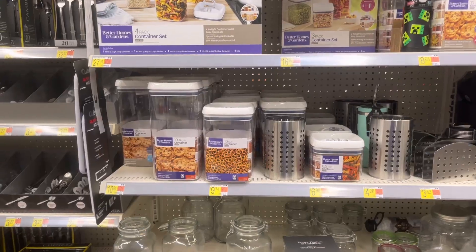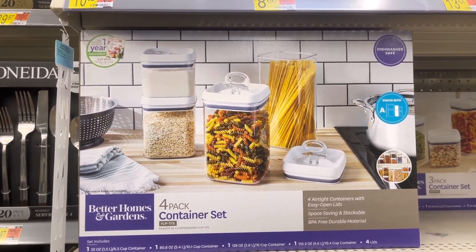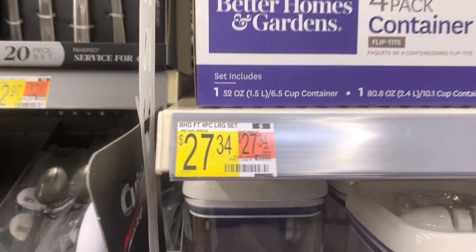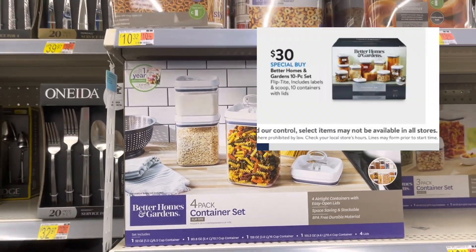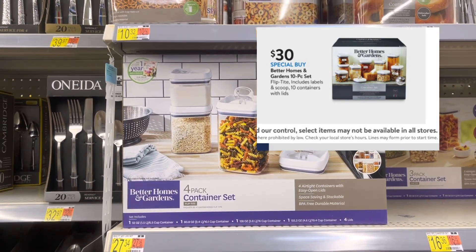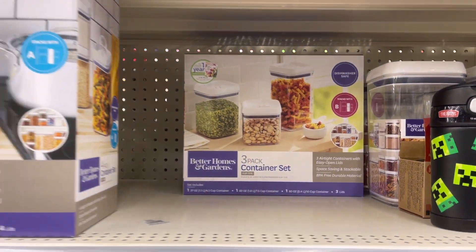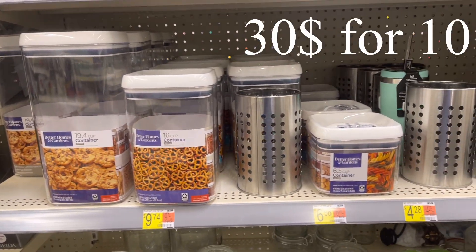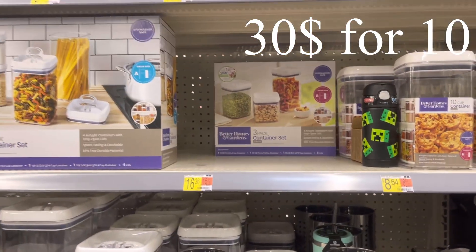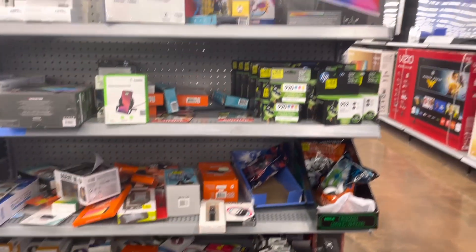Let me show y'all this real quick — I like these, I have some of these. This four-pack container set — I think it's $27.34. They have like a 12-piece or 15-piece set for $25 in the Black Friday deal, and a three-pack for $16. That is a good deal — I think I'm going to get it because I needed a few of them.